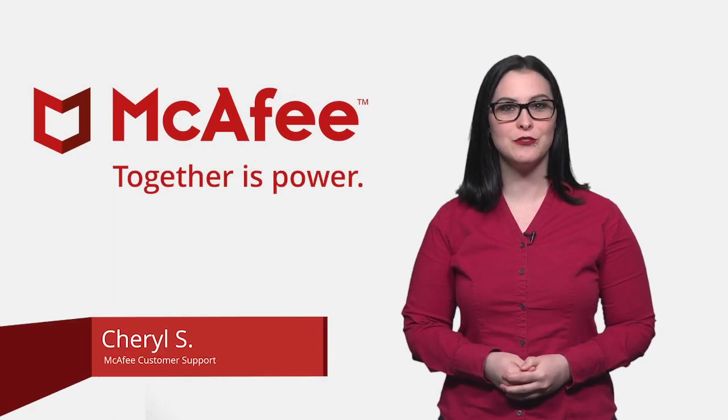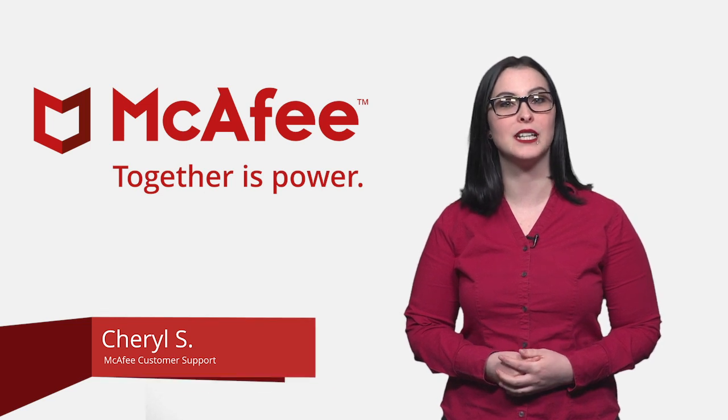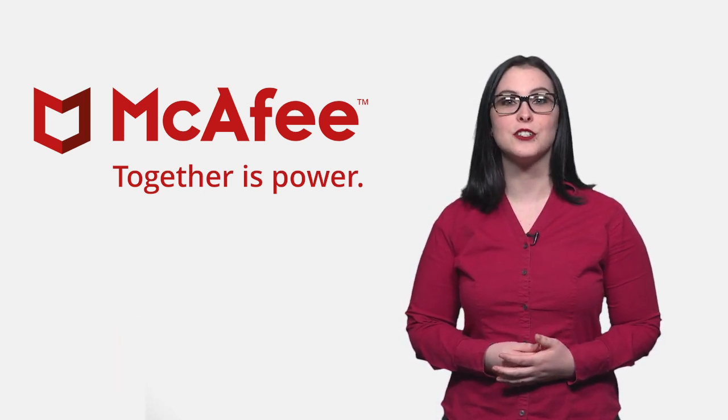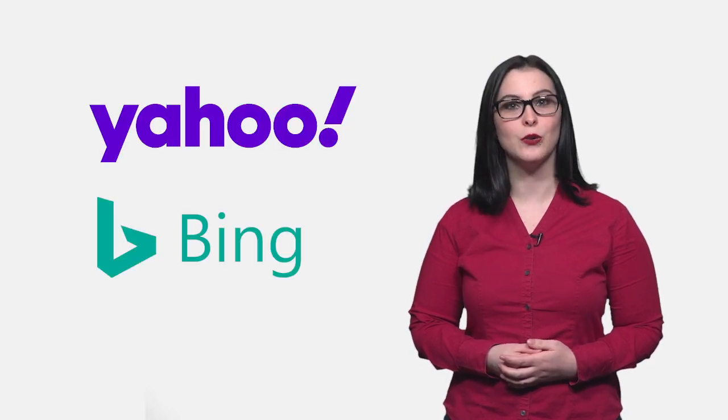Hello everyone. I'm reaching out to you from the social media support team here at McAfee to go over some topics that we've been getting a lot of questions about. We've had some customers reach out because the search engine in their web browser has been changed to Yahoo, Bing, or Yandex.